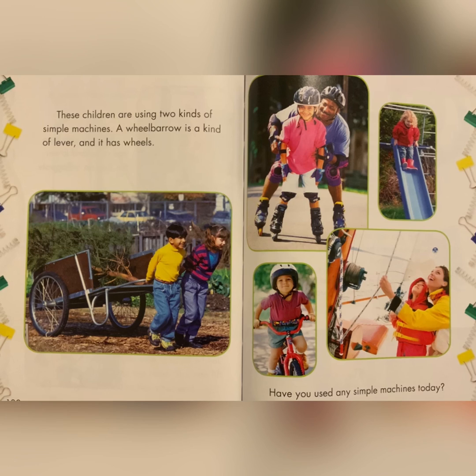A wheelbarrow is a kind of lever and it has wheels. Have you used any simple machines today? The End.